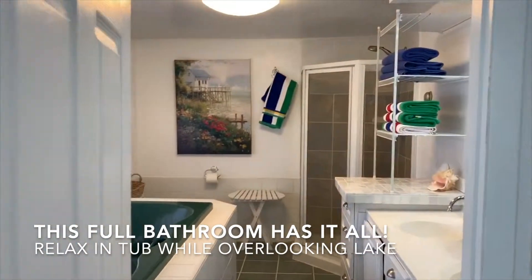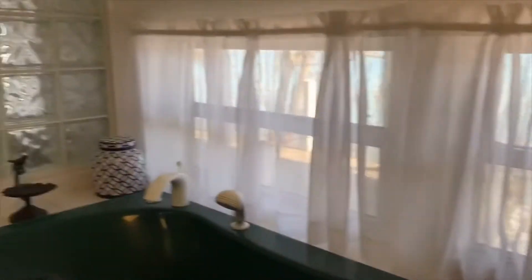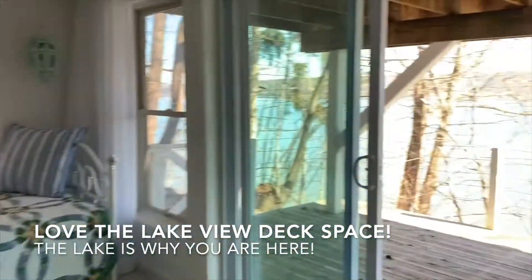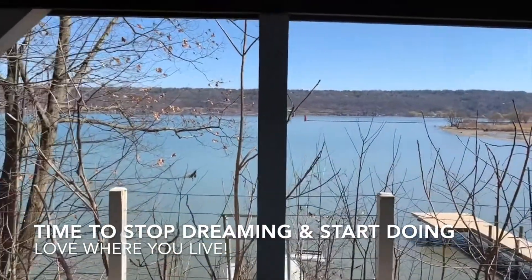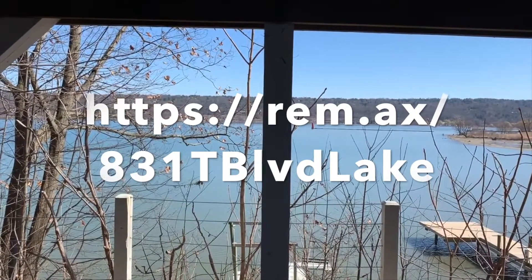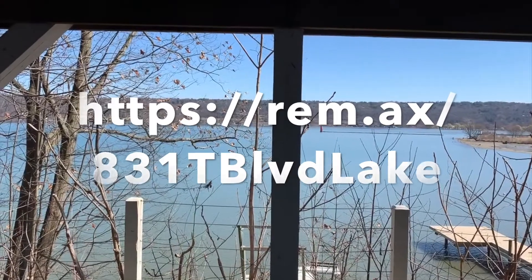There's a full bathroom here with a tub that overlooks the lake, a shower, commode, sink, and space to hang all your towels. There's a little nook here, and then you just came off their private balcony — I think that's a nice place to hide and read a book and spend the whole day just really enjoying the lake. Thank you for viewing 831 Taughannock Boulevard, Ithaca, New York. Cheers!